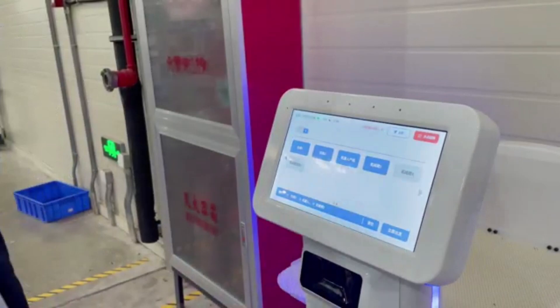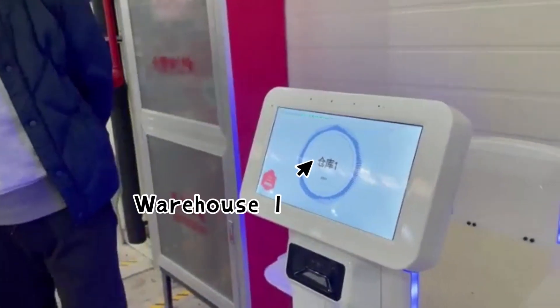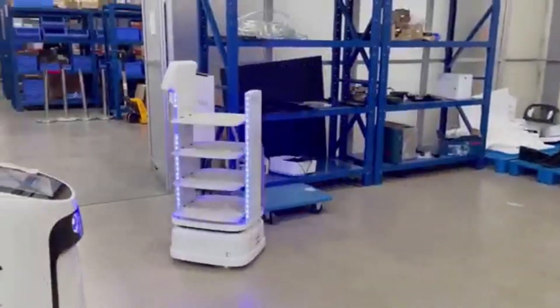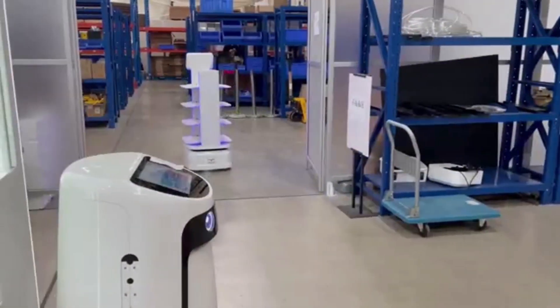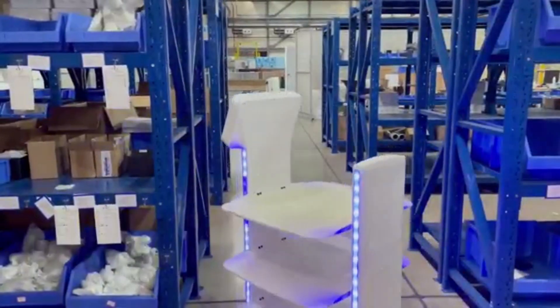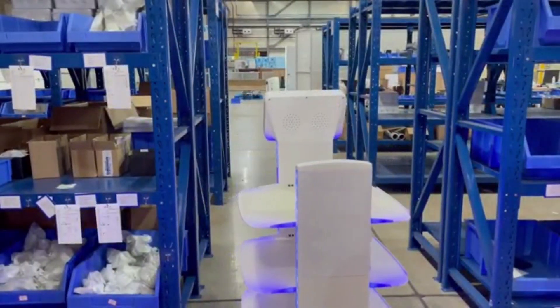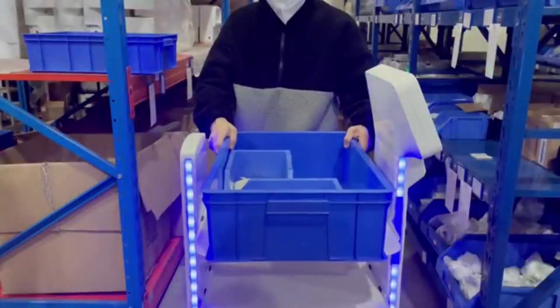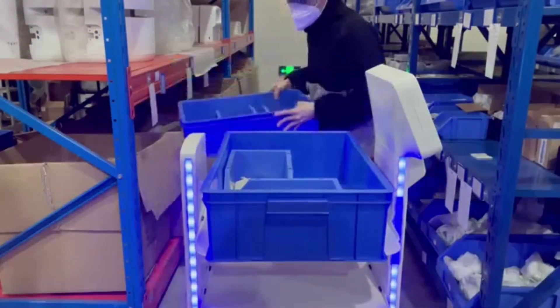Have you ever thought about having robots in your factory that can help you transport goods and samples precisely? AutoShing industrial delivery robots not only deliver on time but also easily avoid obstacles. Based on years of outdoor autonomous driving and navigation experience, combined with the scenario, we provide comprehensive indoor delivery solutions.